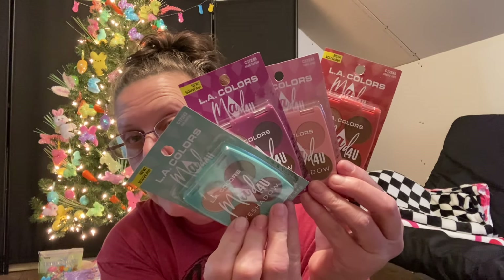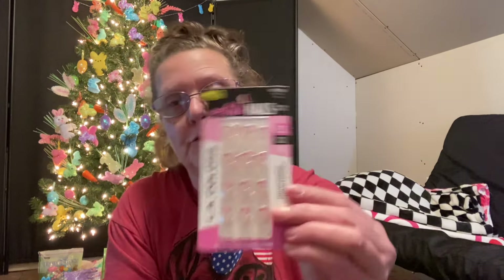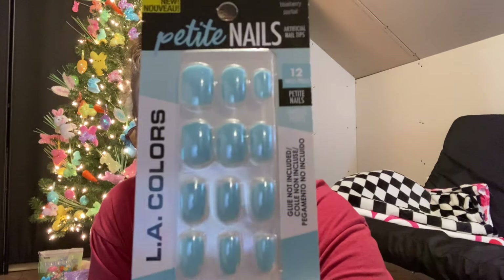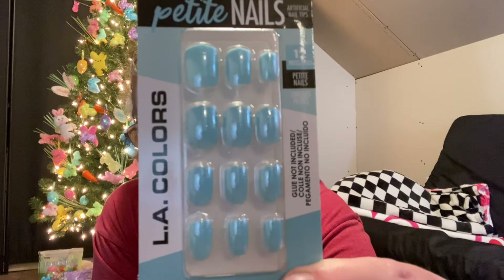I have no idea if there are more - those were just the ones I found in my area. Also in the beauty department, I have a couple more pairs of nails. These are by LA Colors and are the petite nails. This one is called French Kiss - those are cute with the little hearts on them. The next one by LA Colors is called Blueberry Parfait, which has some glitter in it. Please trust me - they do have a little bit of shimmer glitter in the actual nails.